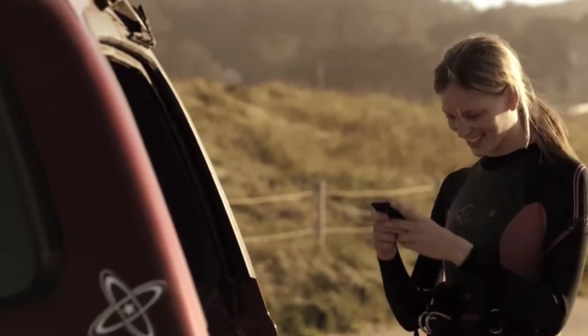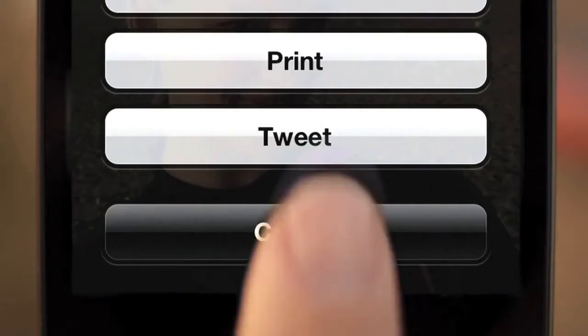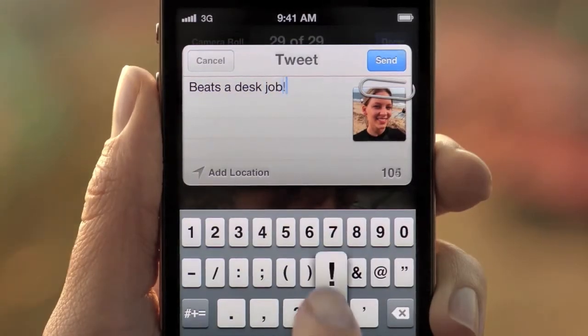With iOS 5, we've integrated Twitter right into the OS. You'll only need to sign in once for all of your Twitter-enabled apps. And you can tweet directly from Photos, Safari, YouTube, and Maps. And with a tap of the button, you can optionally add your location.